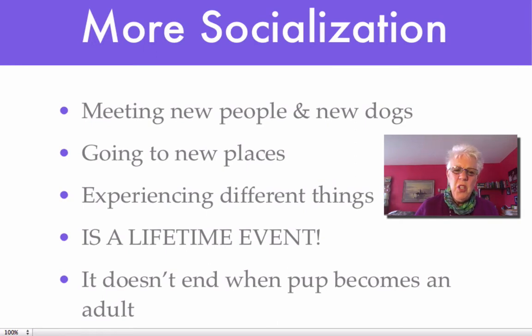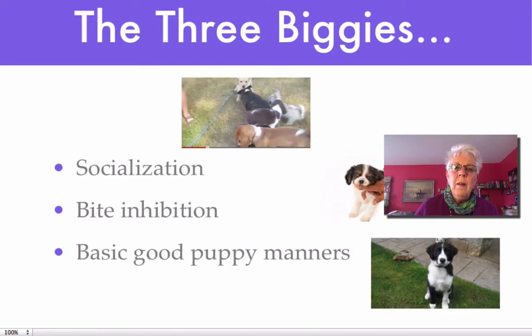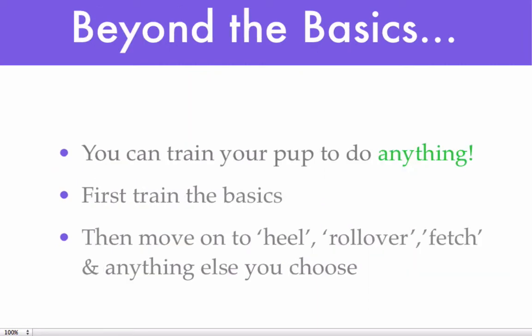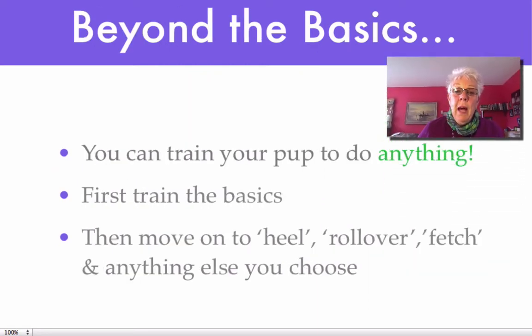She becomes an adult dog who's a confident companion that you're happy to take everywhere you go — I suspect that's what you want, and that's what I would want. So the three biggies in the first 16 to 18 weeks are socialization, bite inhibition, and basic good puppy manners. Once you get beyond the basics, you can train your puppy to do anything — heal, roll over, play dead, dance, whatever you can think of.